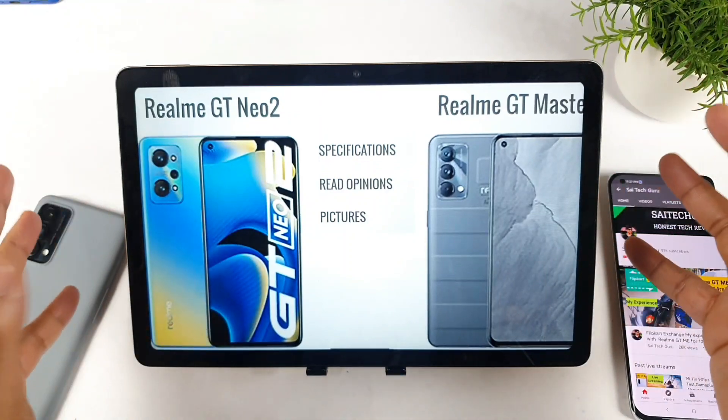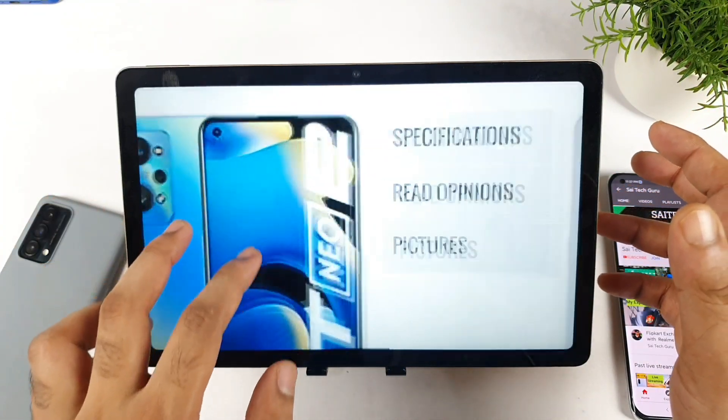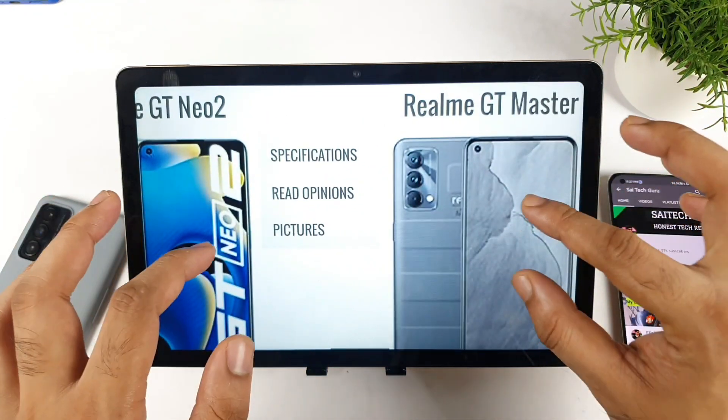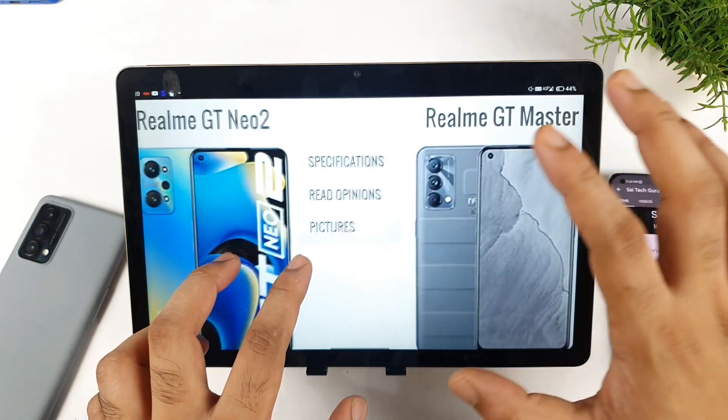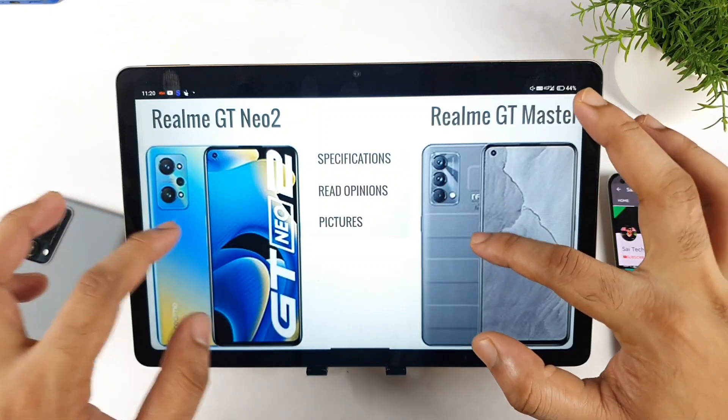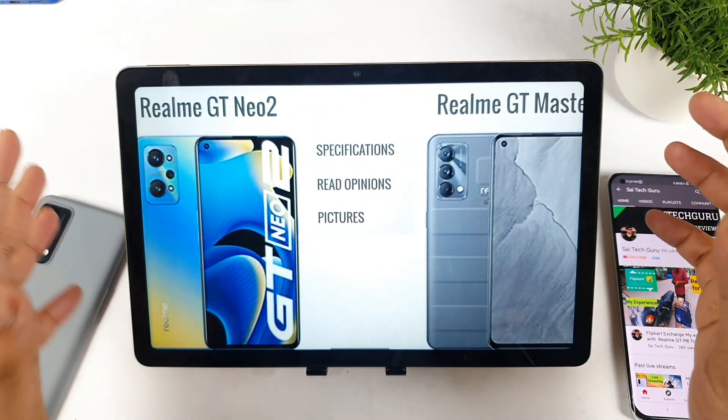Hello everyone, welcome back to my channel SaiJekul. In this video, I am going to compare the Realme GT Neo 2 vs Realme GT Master Edition. This is a question which has been requested by a few of my subscribers. Which phone is the best option to buy during the Flipkart festival sale offer?